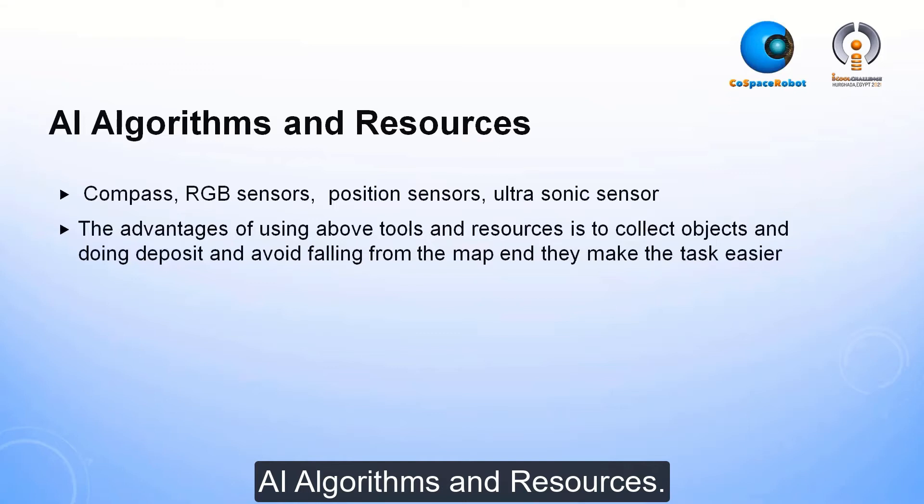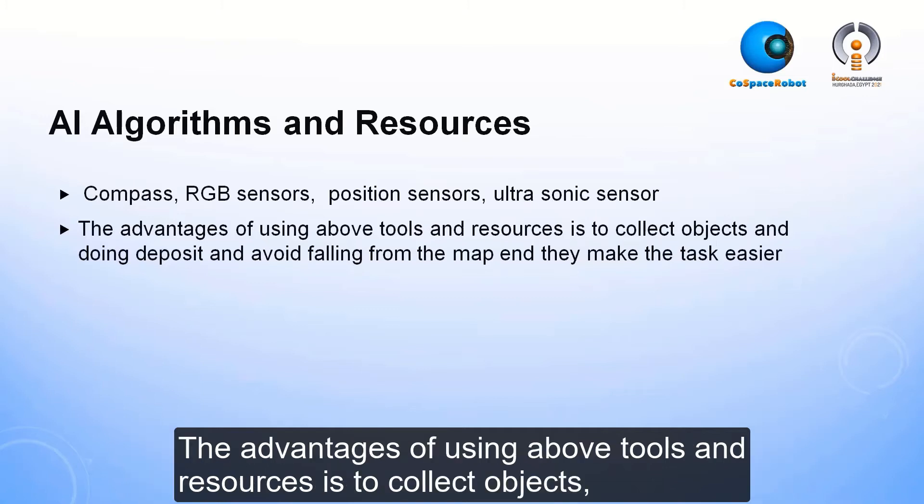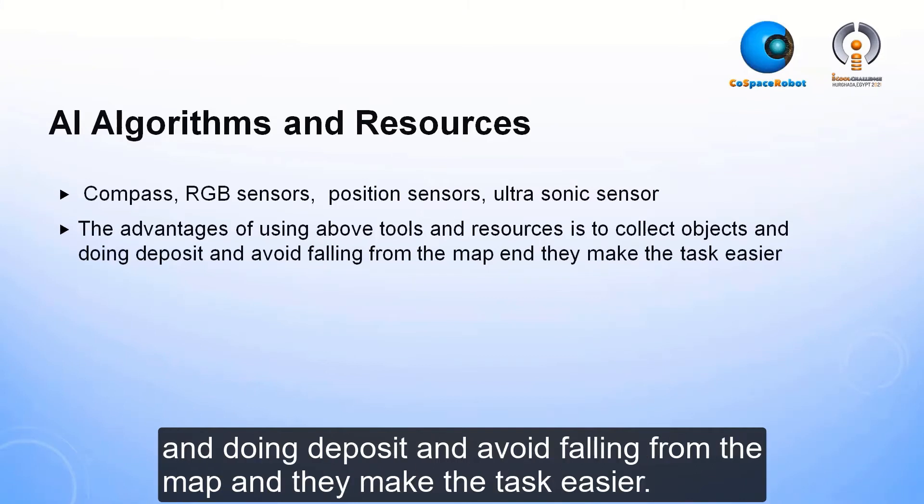Algorithms and resources. I used compass, RGB sensors, position sensors, and ultrasonic sensor. The advantages of using these tools and resources is to collect objects, do deposits, avoid falling from the map, and they make the task easier.